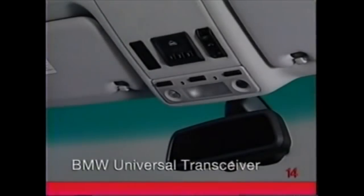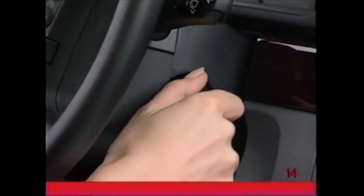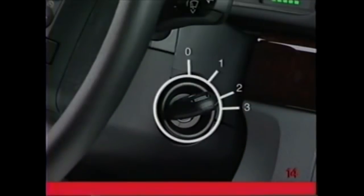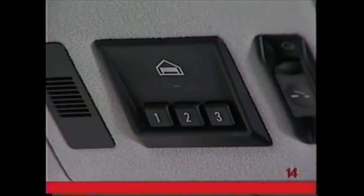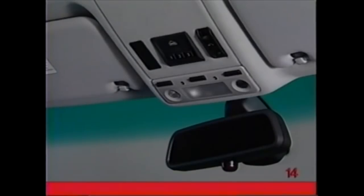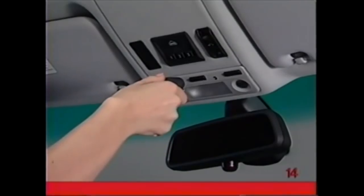If your vehicle has a built-in BMW universal transceiver, you may use the transceiver to conveniently replace up to three handheld transmitters for garage doors and gates. To program the transceiver, turn the ignition key to position 2. To clear the BMW universal transceiver, press and hold both outside buttons. When the indicator light flashes, release the buttons. Hold the handheld transmitter no more than two inches away from the BMW universal transceiver.